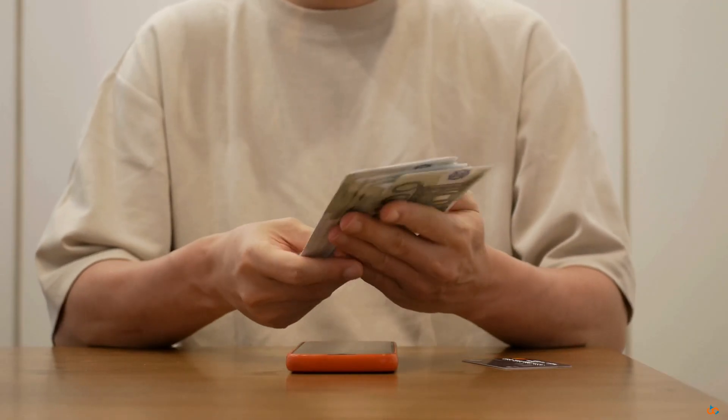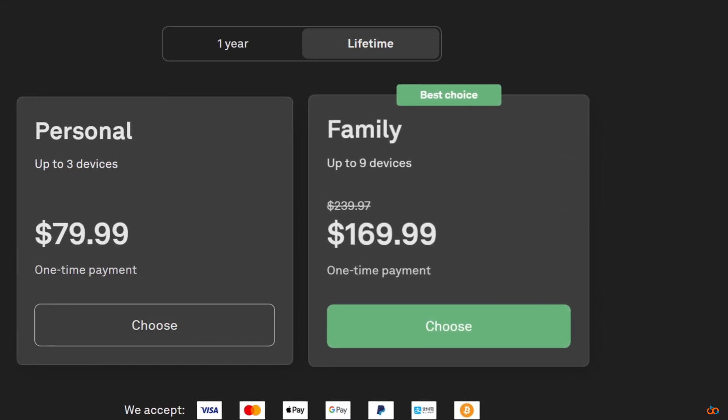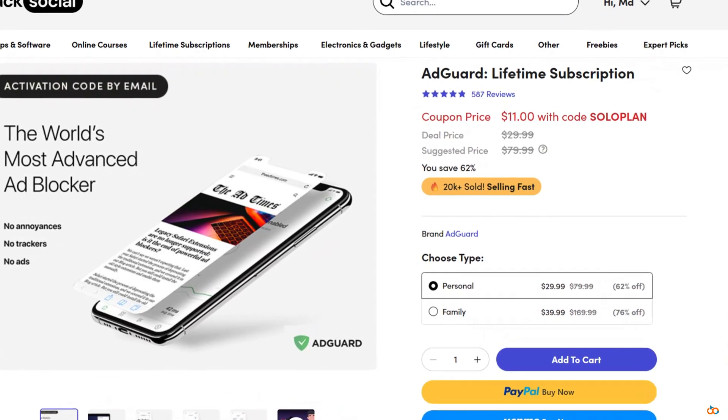Most VPNs and ad blockers want a monthly fee, and over time that adds up fast. AdGuard's official lifetime plan runs around $170, but through Stack Social the deal is way cheaper.